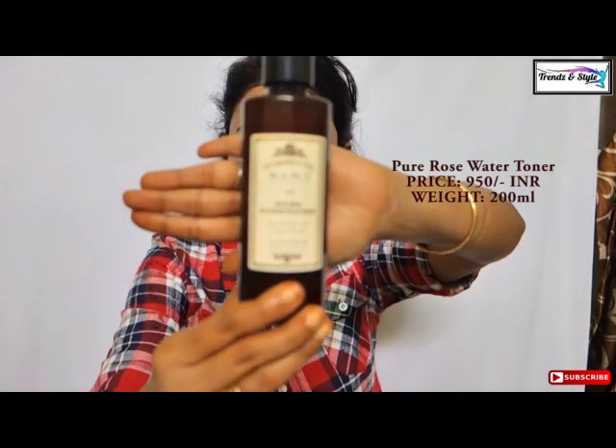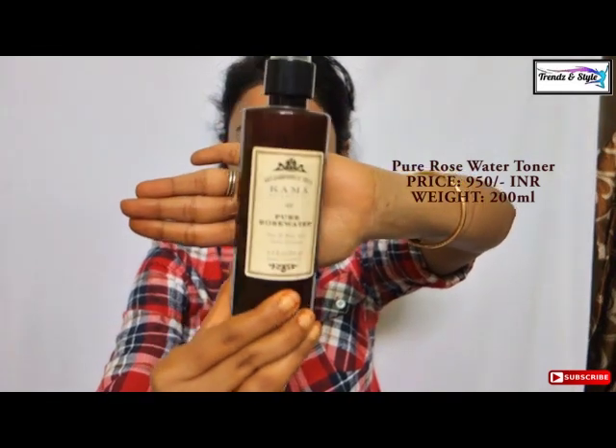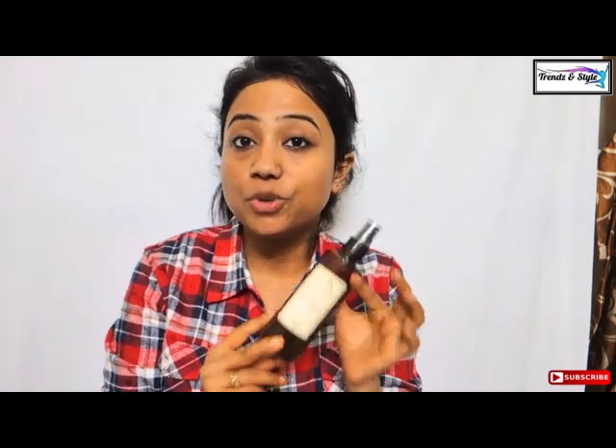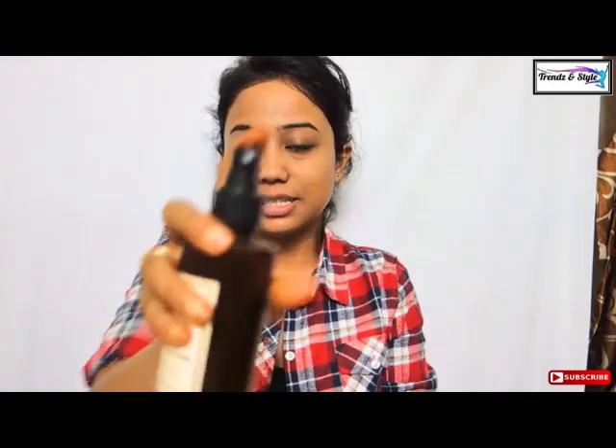After scrubbing I spray my face toner, that is the rose water face toner from Kama Ayurveda. This rose water is manufactured by steam distillation, a totally natural process where no chemicals are mixed with it — it is the purest form of rose water. It is very refreshing too. It comes with a pump spray and you just need to spray it on your face.